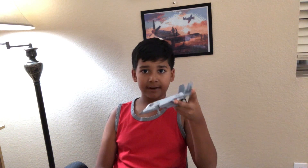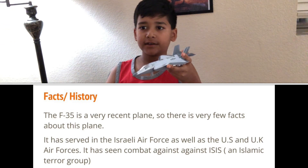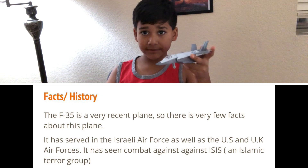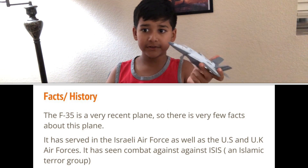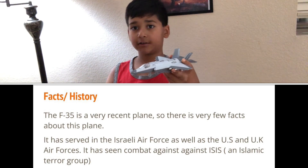These are some facts and history about the F-35. The F-35 is a very recent plane — it was only built in the last 20 years, so there are very few facts about this plane. It has served the Israeli Air Force as well as the US and UK Air Forces. It has been seen in combat against ISIS, an Islamic terror group.